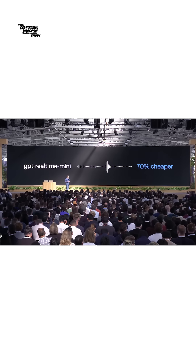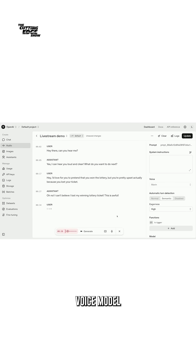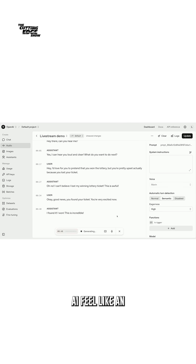And finally, GPT-Realtime Mini — a smaller, cheaper voice model that makes talking to AI feel like an actual conversation.